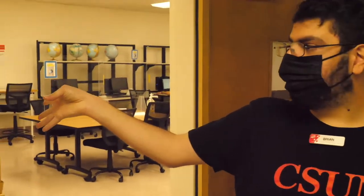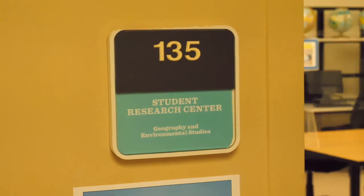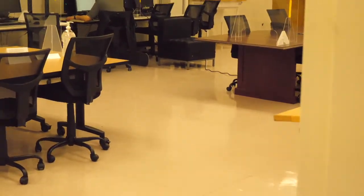This is Sierra Hall 135. This is where Geography students can come to study.